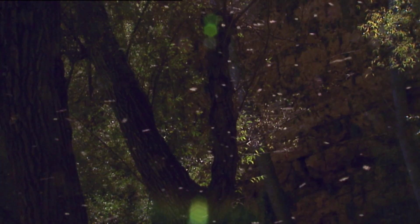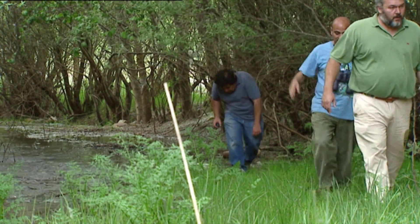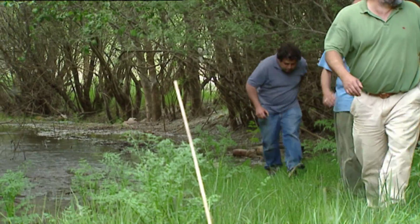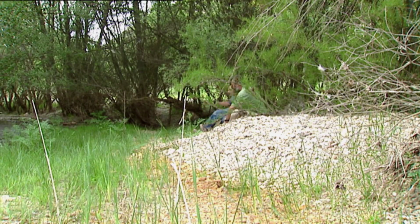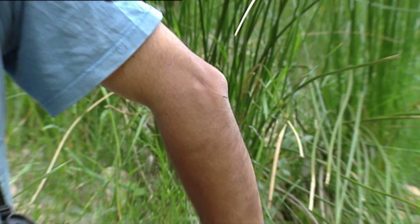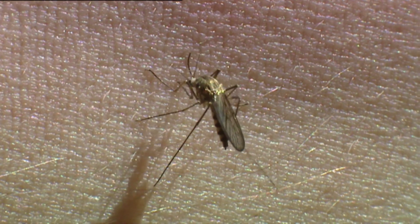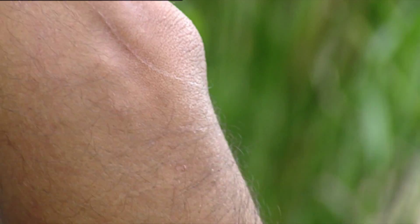A syringe can also be used in reverse, as it's used by mosquitoes. In fact, males just use it to suck from flowers. It's the females that need fresh blood for their eggs. That's why only female mosquitoes bite. They find their prey by their body heat and the carbon dioxide expelled when they breathe. That's how they locate us.